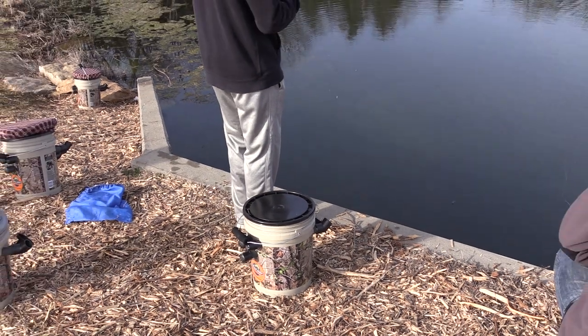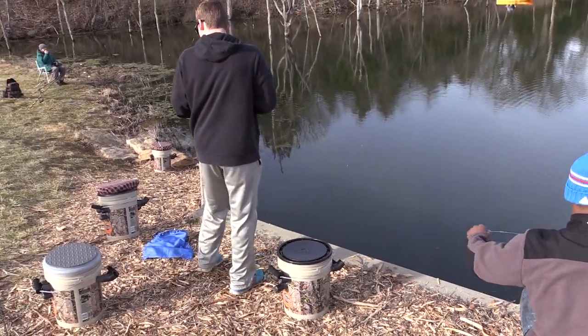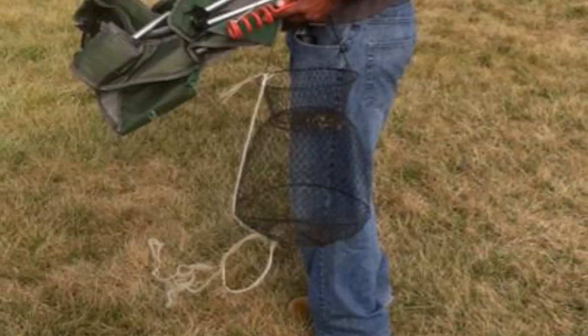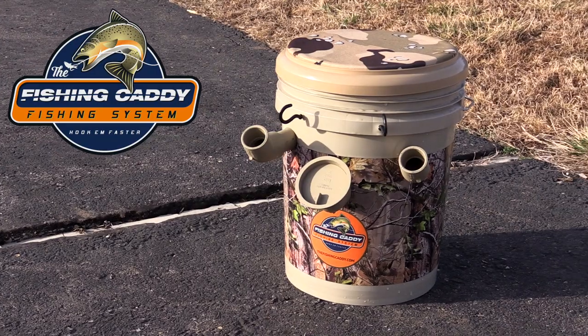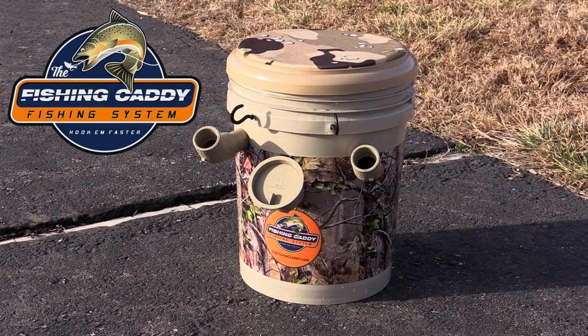I like the Fishing Caddy because it has lots of nice features, and you can just sit on it and everything's right in front of you, making fishing much more enjoyable and easy. We developed the Fishing Caddy after spending many years lugging chairs, carrying rod holders that were often lost at the banks, and at nighttime we had no idea if we had a bite. The all-in-one fishing system known as the Fishing Caddy solves those problems forever.